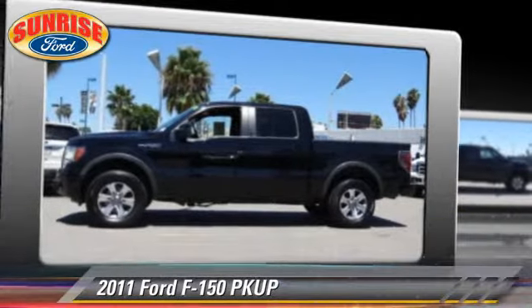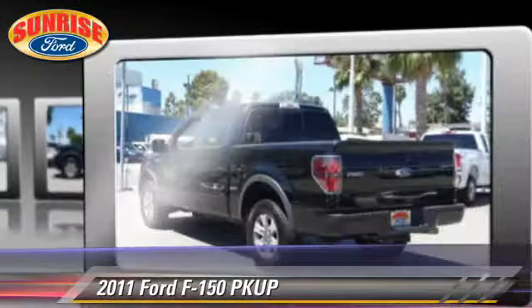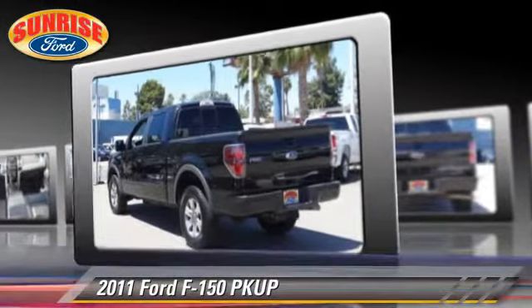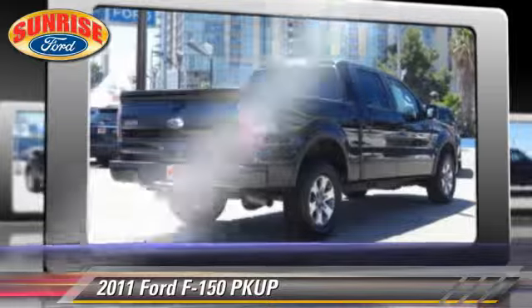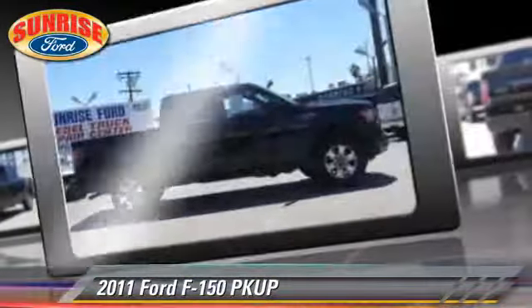The 2011 Ford F-150. This is a pickup truck with an automatic transmission and fewer than 35,000 miles on the odometer, making it well equipped. This Ford features alloy wheels, tilt wheel, and four-wheel drive.